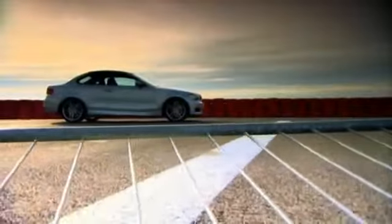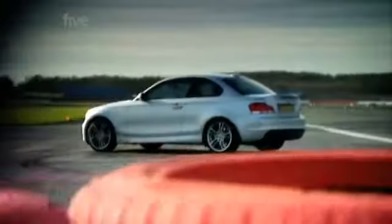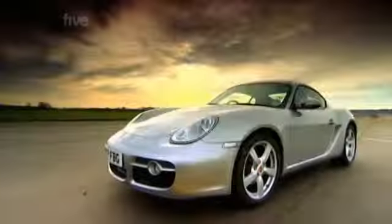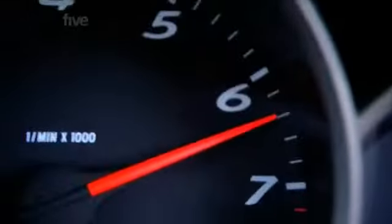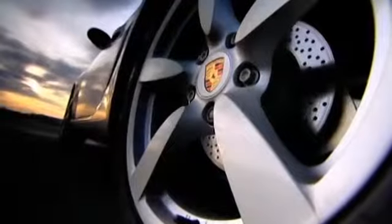This funny-looking thing is the new BMW 1 Series Coupe. The top-of-the-range 135i is 30 grand's worth of car, aimed unashamedly at a younger audience who love driving — the sort of people who might normally buy a Porsche Cayman. The Porsche is aimed at the connoisseur who favours handling over outright power, and has deep pockets, because the Cayman is six grand more expensive than the Beamer.